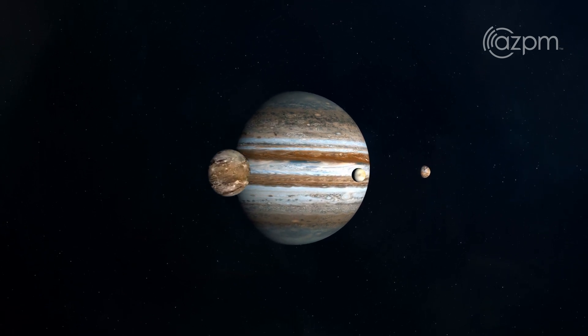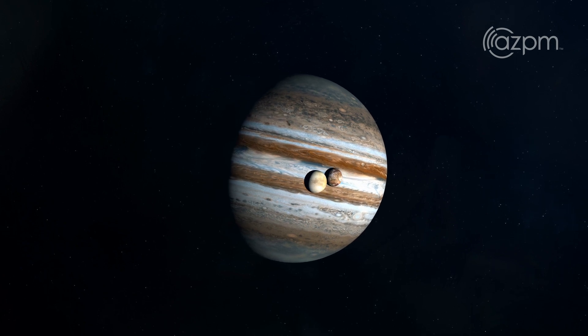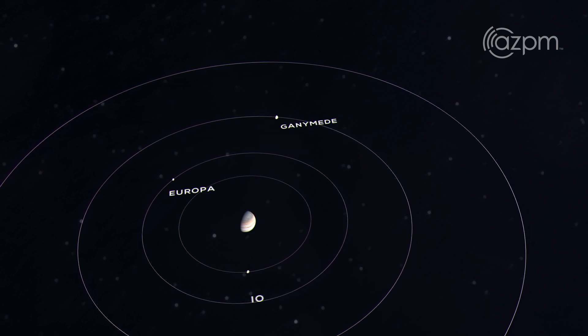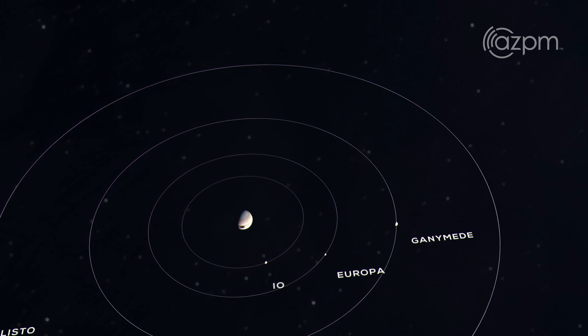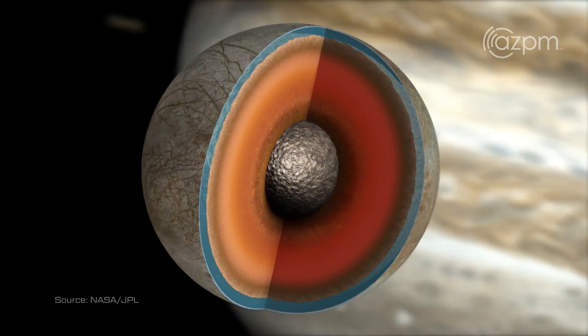Europa is one of four of the Galilean satellites discovered by Galileo himself back in 1610. Three of these satellites have a very interesting orbital configuration around Jupiter, and this creates forced eccentricity of the orbits — as you go around massive Jupiter, their shapes change. They swell and contract in shape, and this produces a tremendous amount of tidal heating.